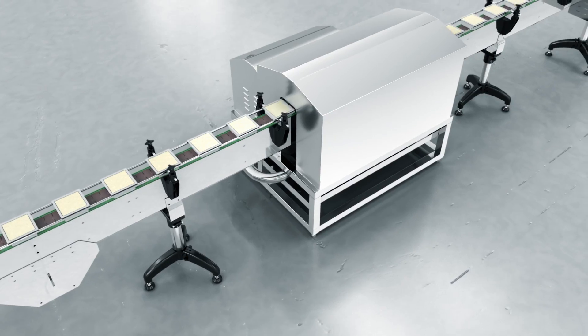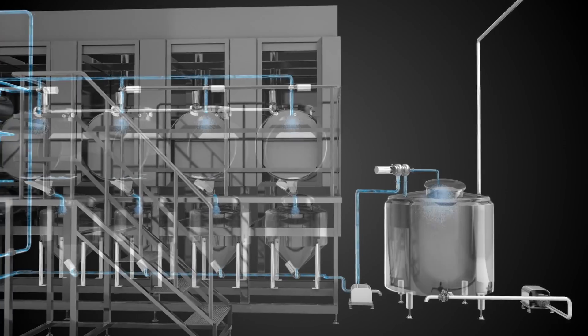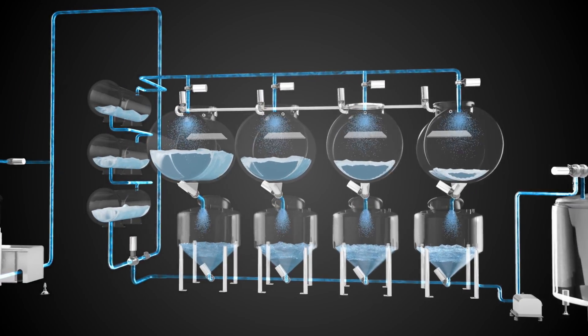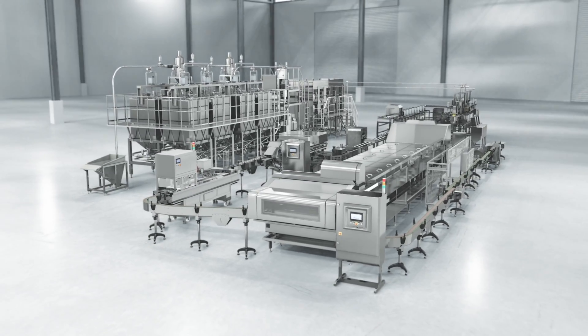An air knife drying process removes water and dust from packaging. An automatic shelf-clean circulation system is designed to achieve automatic pipe, barrel, and tank washing.